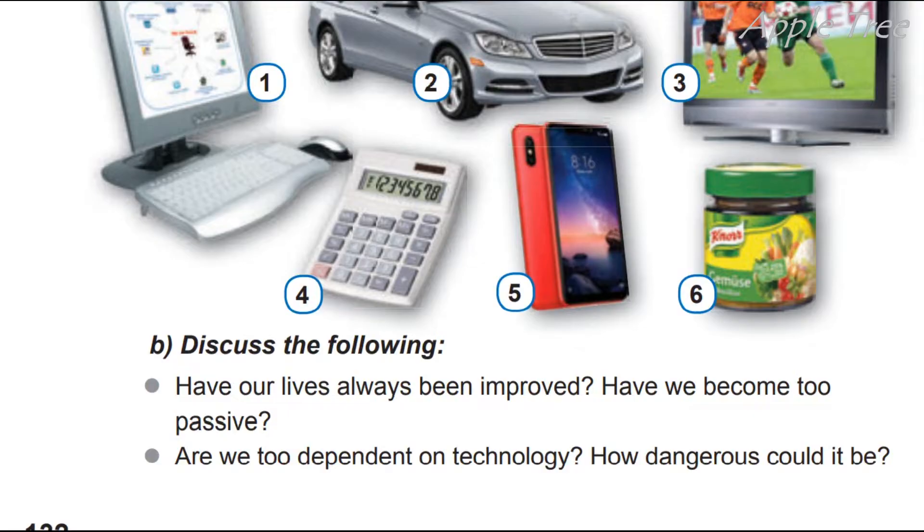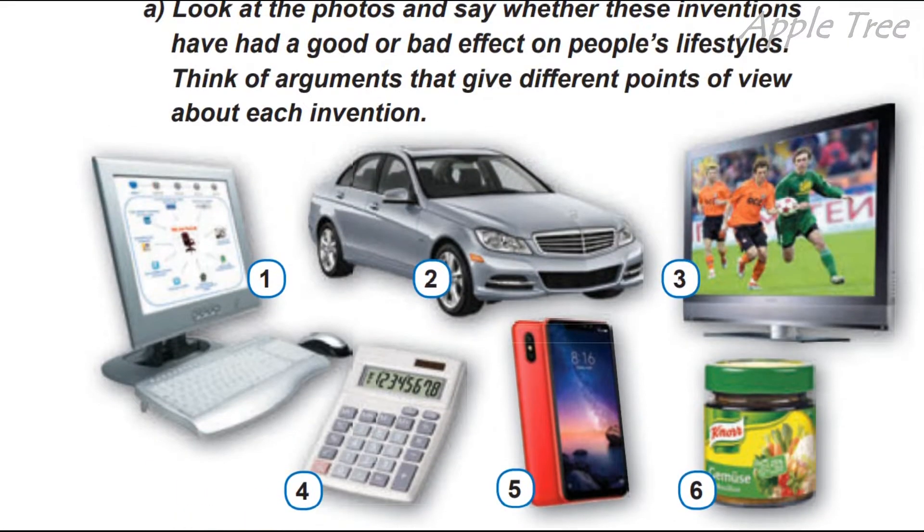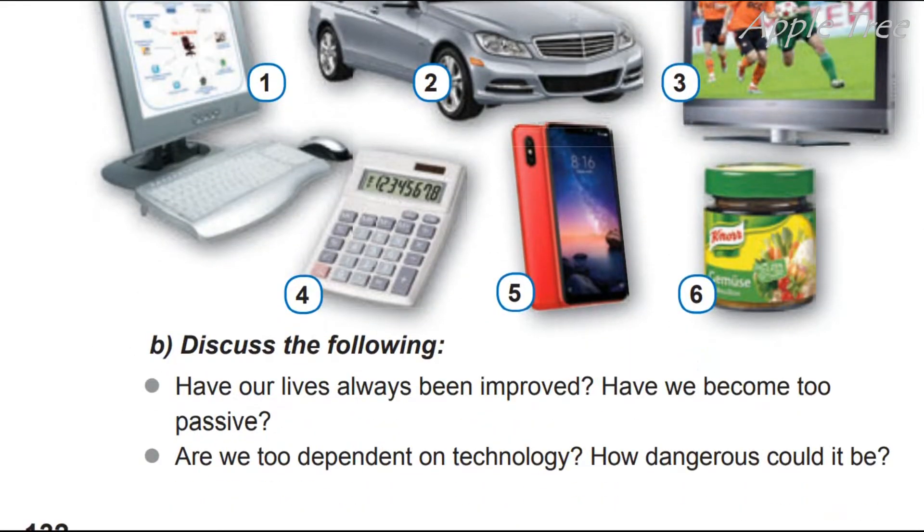Чи завжди наше життя було таким досконалим з такими девайсами? No, they haven't. Maybe 200 years ago, or 100 years ago, we didn't have some of these devices. Have we become too passive? Yes, we have — we don't need to hunt, for example, we can buy some food in the supermarket.